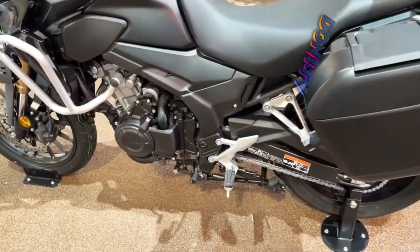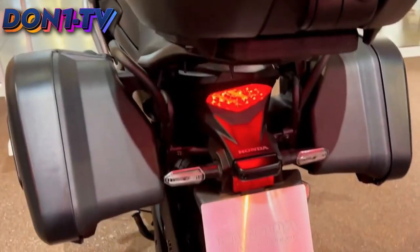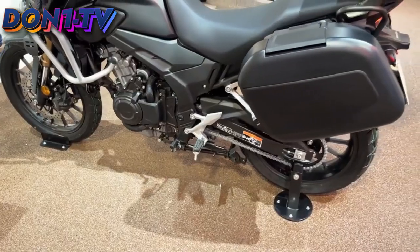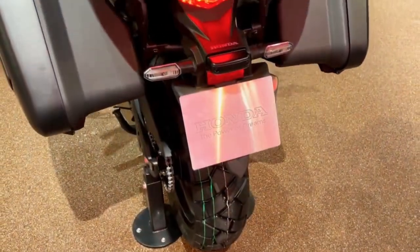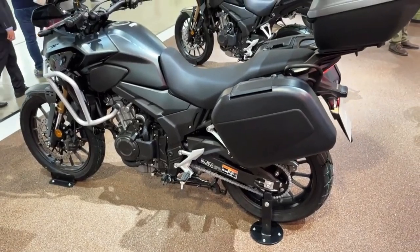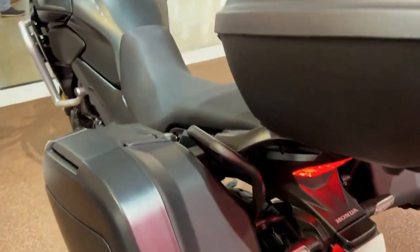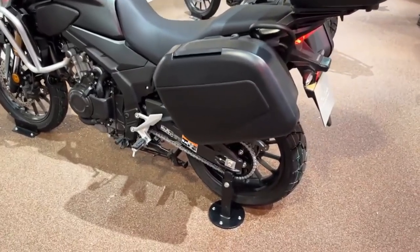Here are some of the pros and cons of the 2023 Honda CB500X. Pros: powerful and smooth engine, versatile design, comfortable ride, good value for money. Cons: not as powerful as some larger adventure motorcycles, suspension could be a bit stiffer, and it lacks some of the features of more expensive adventure motorcycles.